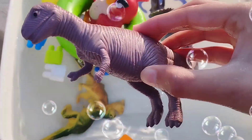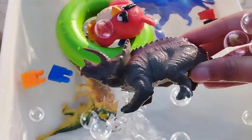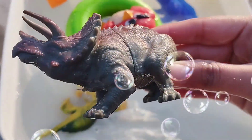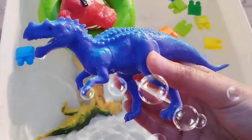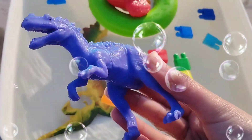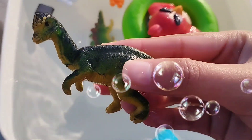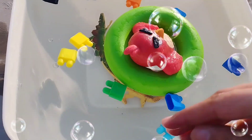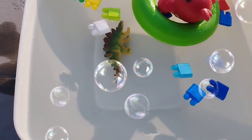This is carnotaurus. This is triceratops — mama triceratops. This is T-Rex, purple T-Rex. This is tyrannosaurus. Baby tyrannosaurus.